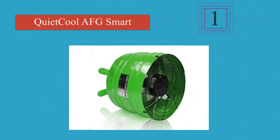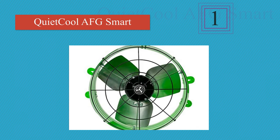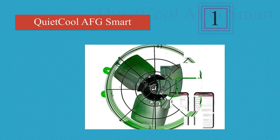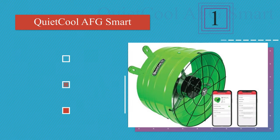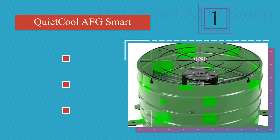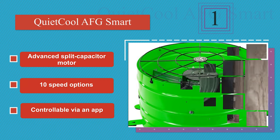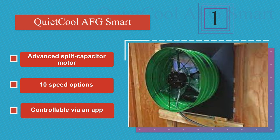And taking the top spot on our list. The Quiet Cool Smart can lower your AC's energy costs by reducing your attic's temperature by as much as 50 degrees. This powerful, convenient, and energy-efficient model automatically adjusts its settings based on constant monitoring of the built-in thermostat. It features an advanced split-capacitor motor and 10-speed options, and it's controllable via an app too.